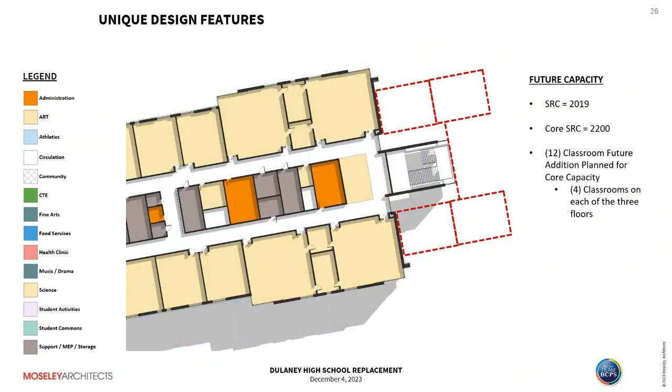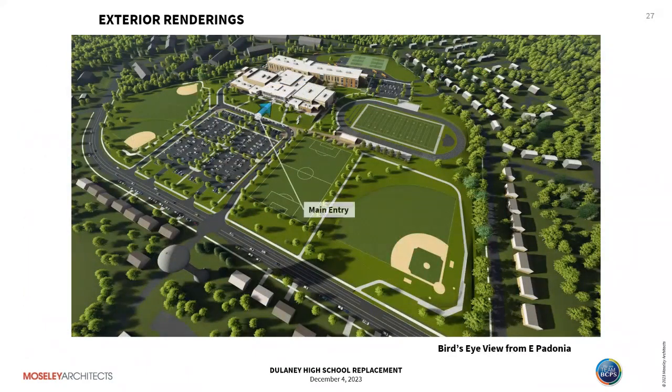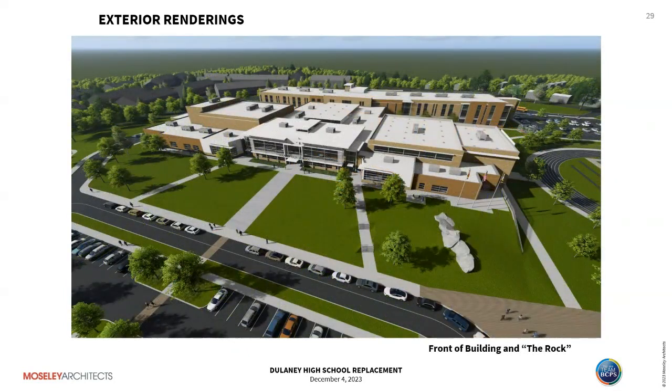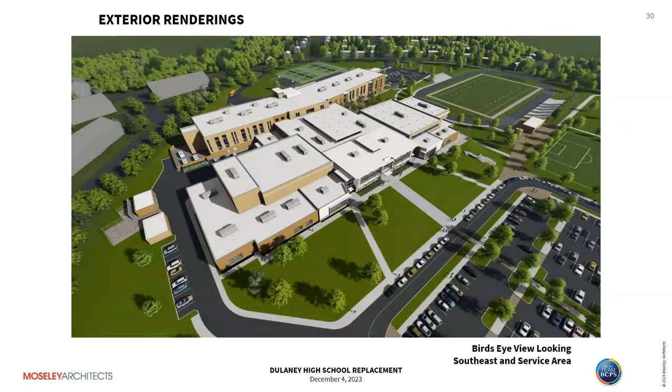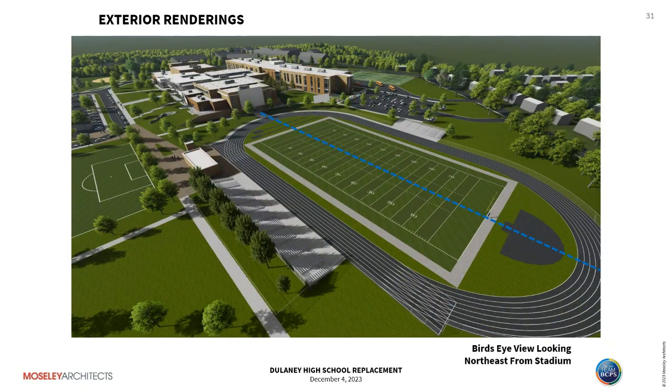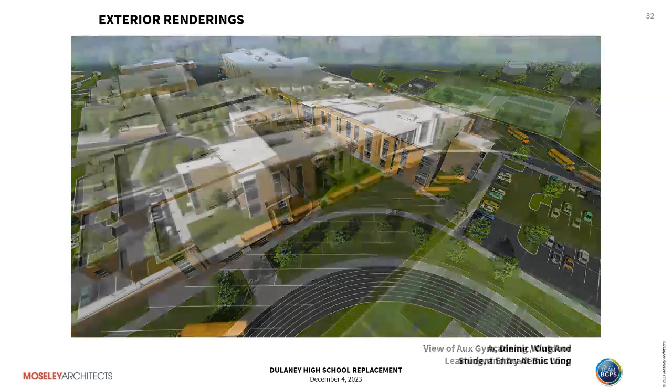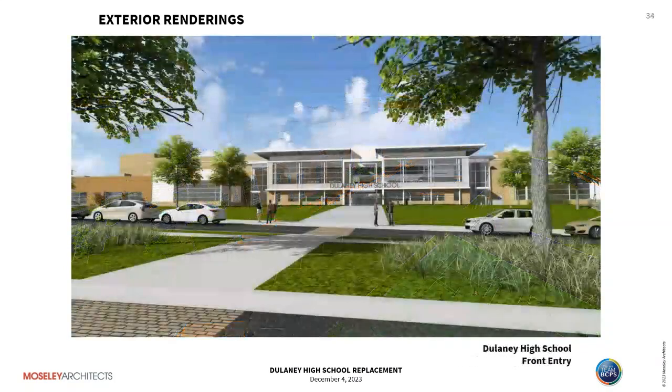We've laid out the future addition to bring the building to core capacity. Looking at images: the front door gives context of the building within the larger community. You can see the rock, and buses and vehicles are well separated. The building symmetry reinforces wayfinding to the front entry. There's also a view of the service entry side, the stadium aligned with the auxiliary gym and team rooms below, outdoor learning and dining spaces, the bus loop side, and the front entry.